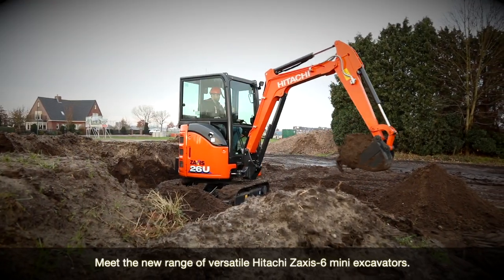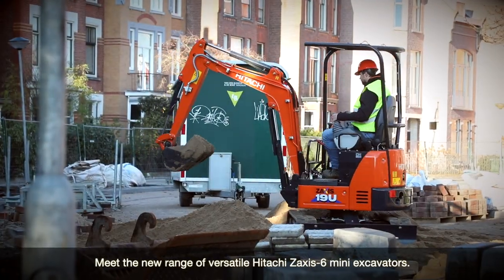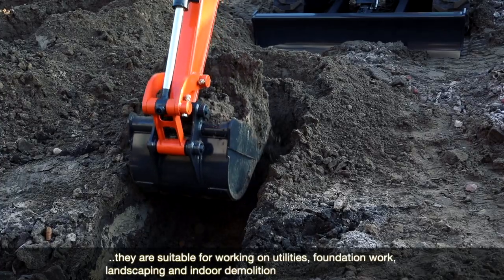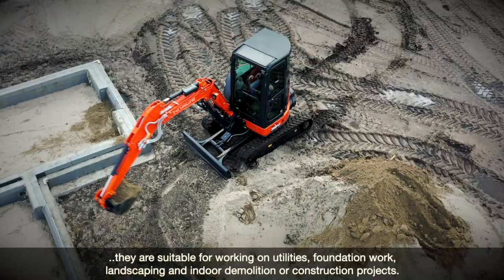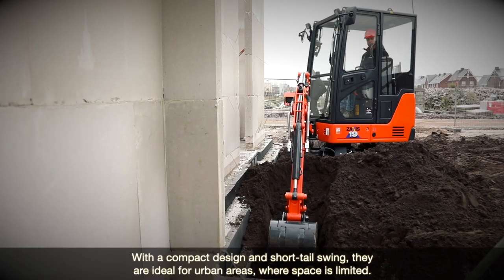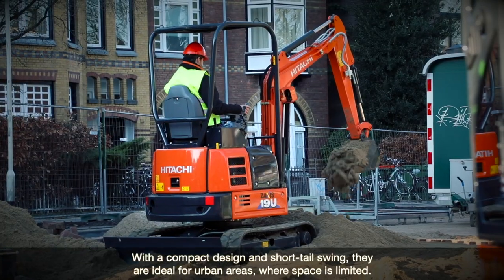Meet the new range of versatile Hitachi Zaxis-6 mini excavators. Fitted with a new engine to comply with Stage 5 emissions requirements in Europe, they're suitable for working on utilities, foundation work, landscaping and indoor demolition or construction projects. With a compact design and short tail swing, they're ideal for urban areas where space is limited.